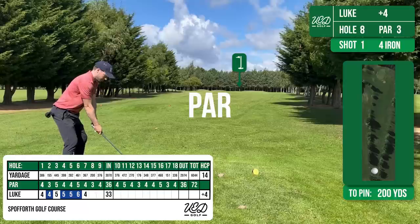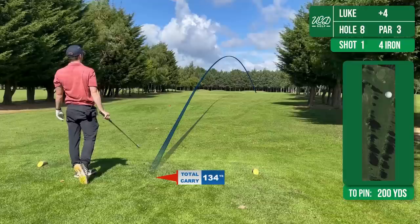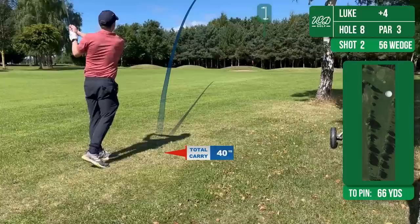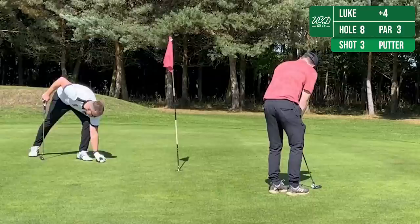This is a 200 yard par 3, fairly straight. But I've sliced this 4 iron slightly and caught it a bit fat — it's not gone anywhere near as far as I was hoping. So yet again I'm chipping on. I wouldn't expect to do this hole in par given how long it is, but this has given me a good look at it and I've managed it. The chipping really saving me today.